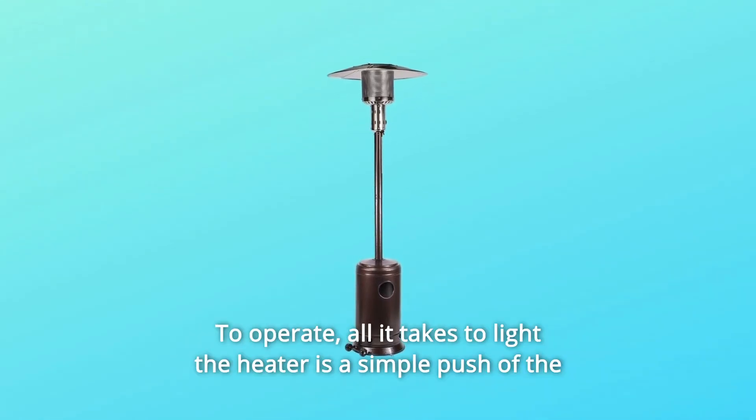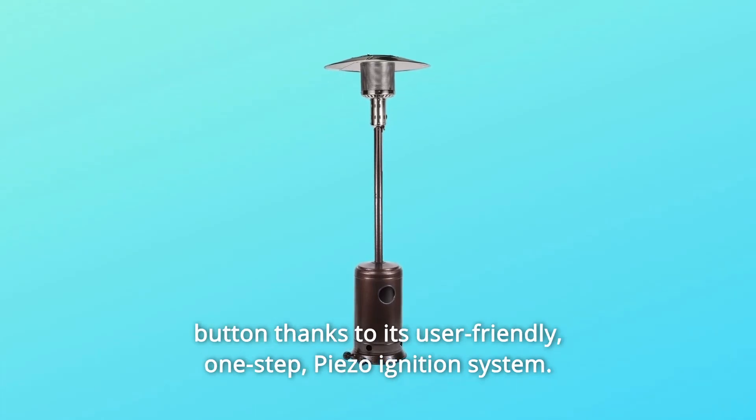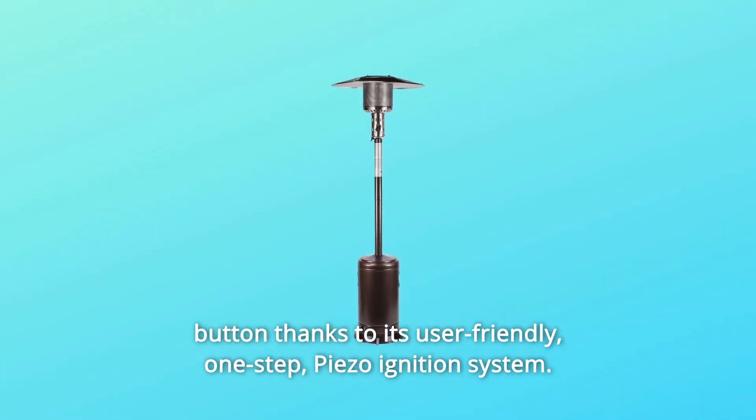Number 4: to operate, all it takes to light the heater is a simple push of the button, thanks to its user-friendly, one-step piezo-ignition system.